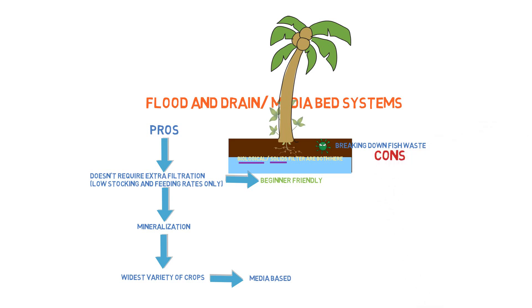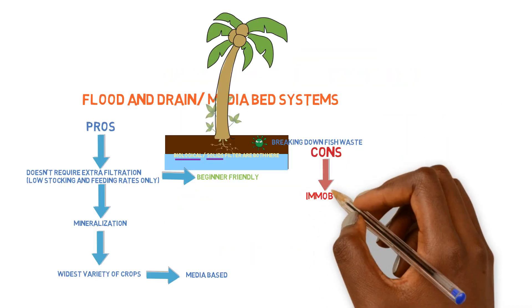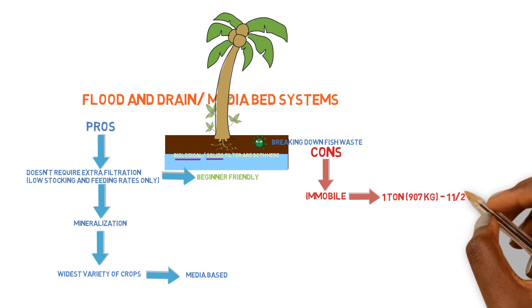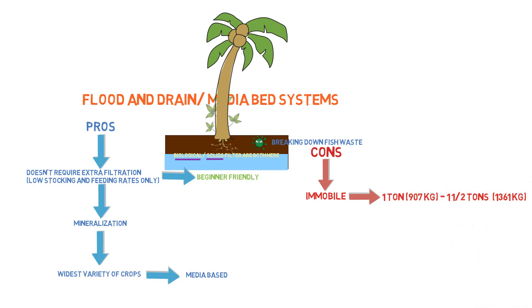Now let's move on to the cons. One of the cons of a media bed or flood and drain system is that it's immobile. Once you put it down, depending on the size — most people will have a four by eight sized media bed — it's pretty much immobile. It's going to have between one ton and one and a half tons of gravel inside of it, so once you build it and place it, it's pretty much there for a long time.